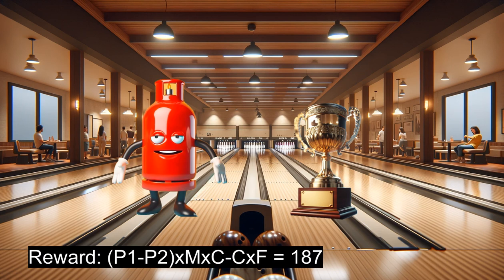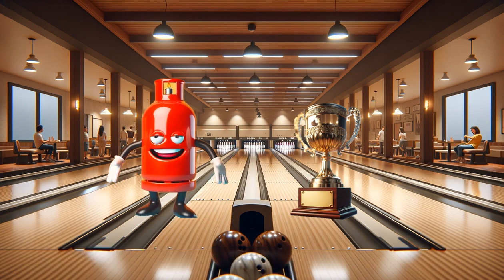Reward: Calculating our potential reward involves precise steps. Take the price of the first strike (0.012) minus the price of the second strike (0.008), multiply by the multiplier 10,000, and then by the number of contracts, 5. After deducting fees per contract — 2.6 multiplied by 5 — our reward comes out to $187. It's like picking up a tricky spare under pressure.